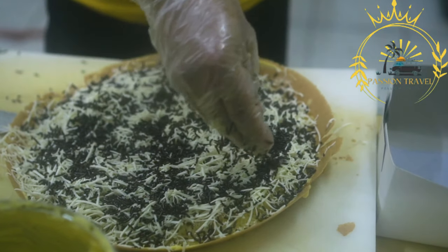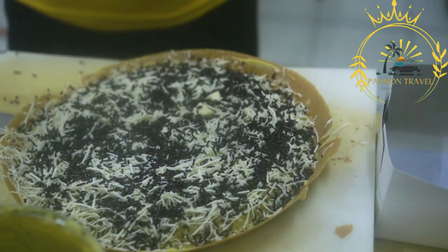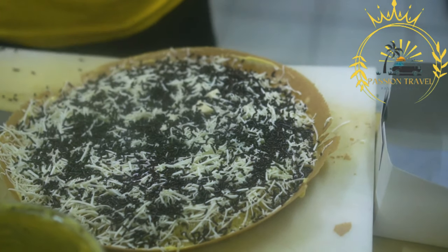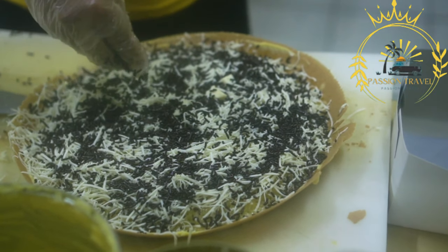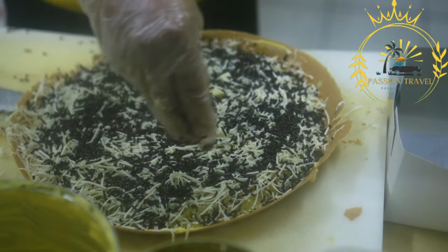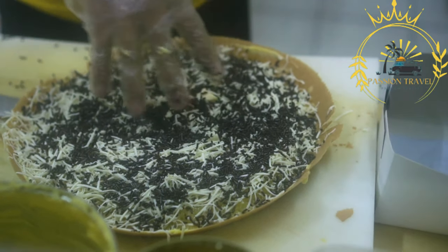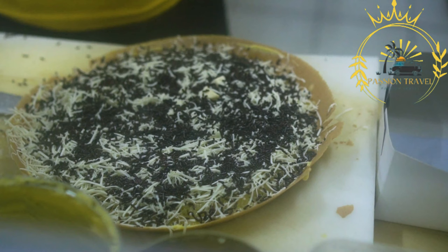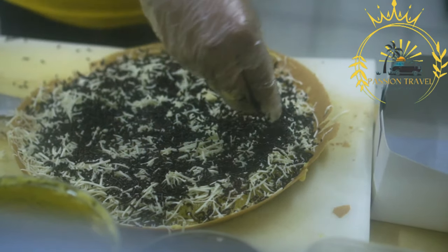Toppings: after being fried, langoes is traditionally brushed with garlic oil, which adds a fragrant and savory flavor. It is also commonly topped with a generous amount of sour cream (tejfal) and grated cheese, typically Edam or a similar variety. Other popular toppings include chopped garlic, diced tomatoes, sliced onions, and shredded cabbage.